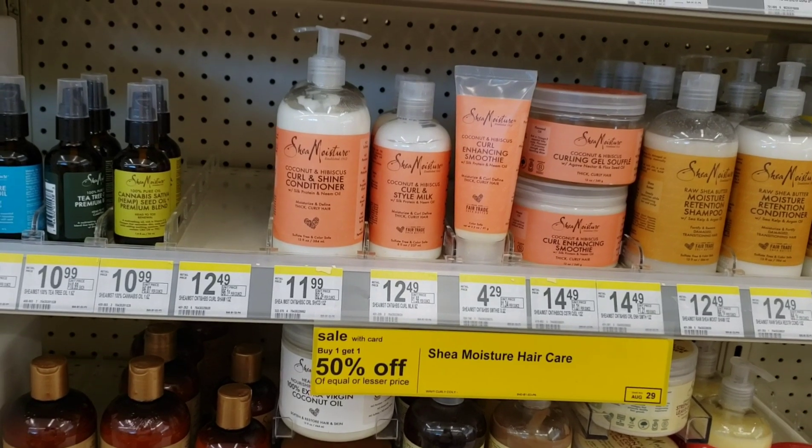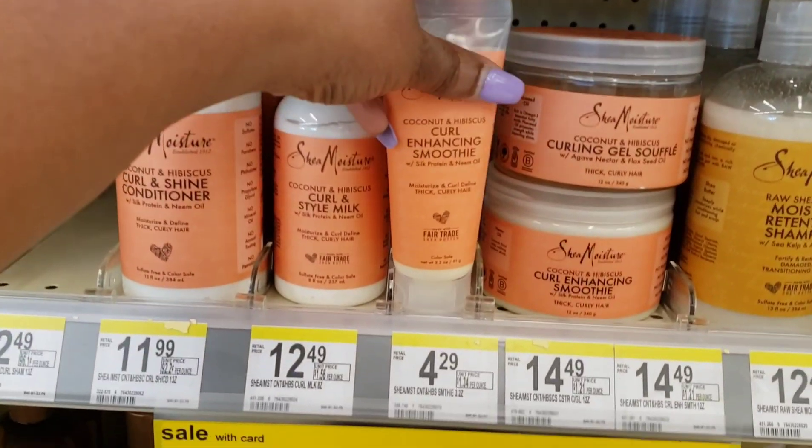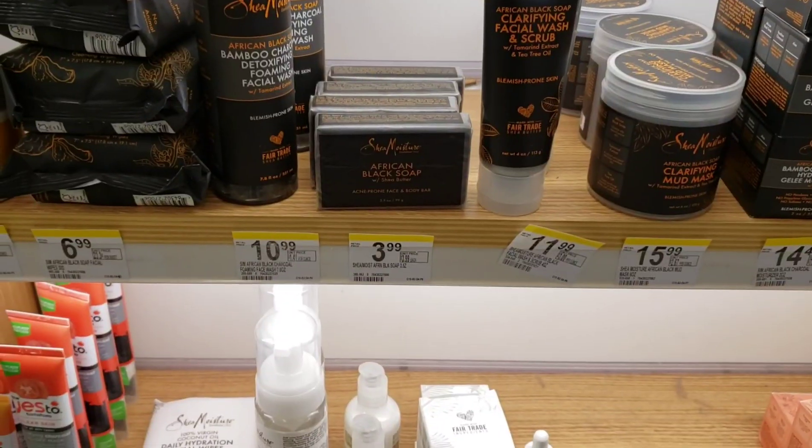The first thing I got was the Shea Moisture Curl Enhancing Smoothie. It's right there on the shelf for $4.29. It's buy one, get one half off at my store. Some stores have it cheaper at $3.99, buy one get one half off. But at my store it was $4.29, so the first one was $4.29 and the second one was $2.14.